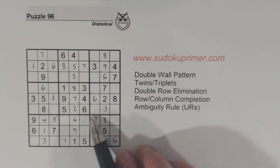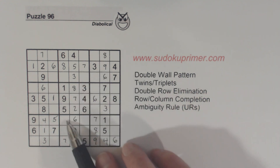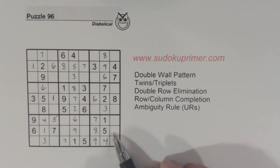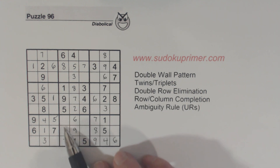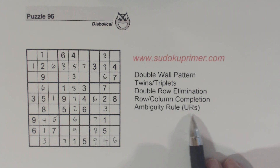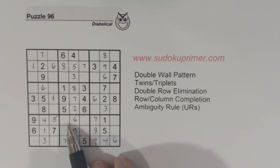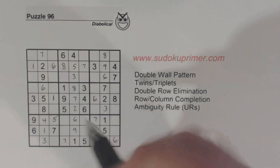Then I remembered these two threes right here. We've got a three and a three right here, so we know one of these has to be a three. Since we have these two, three twins here and we know one of these has to be a three, we know the other one can't be a two because of the ambiguity rule or unique rectangles. So we know the two has to go here. We still can't solve the two, three twins, but knowing one of these is a two, we know that's a two right there.